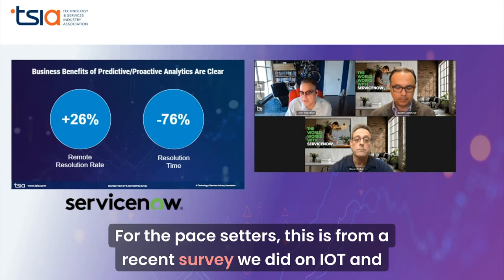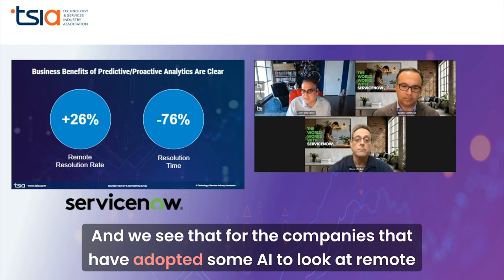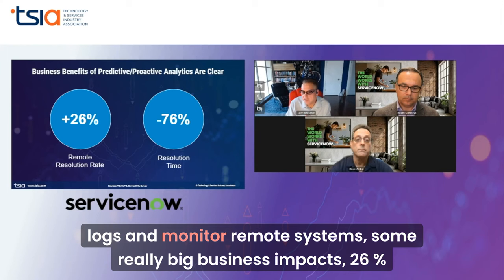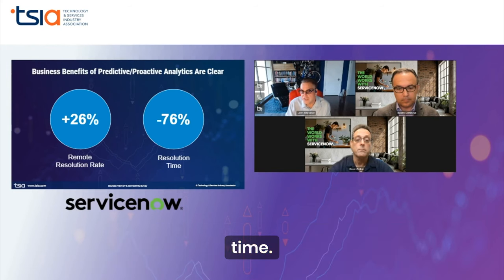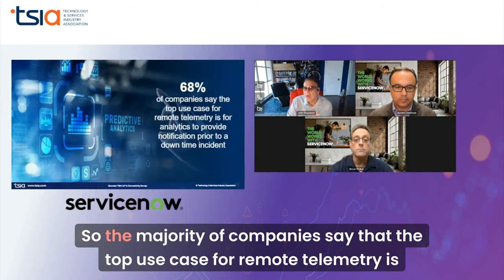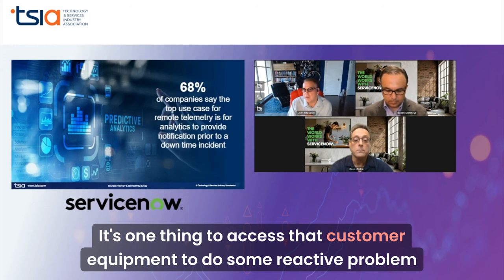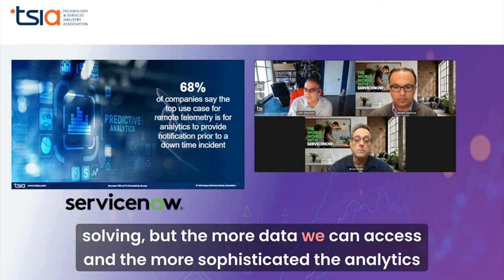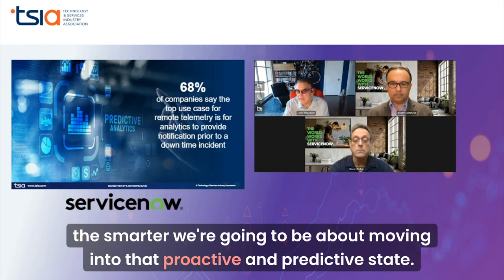For the pace setters, from a recent survey we did on IoT and connectivity, we see that companies that have adopted AI to look at remote logs and monitor remote systems are seeing really big business impacts: a 26% improvement in resolution time and a reduction of 76% in overall resolution time. The majority of companies say the top use case for remote telemetry is analytics. It's one thing to access customer equipment for reactive problem solving, but the more data we can access and the more sophisticated the analytics become, the smarter we'll be about moving into that proactive and predictive state.